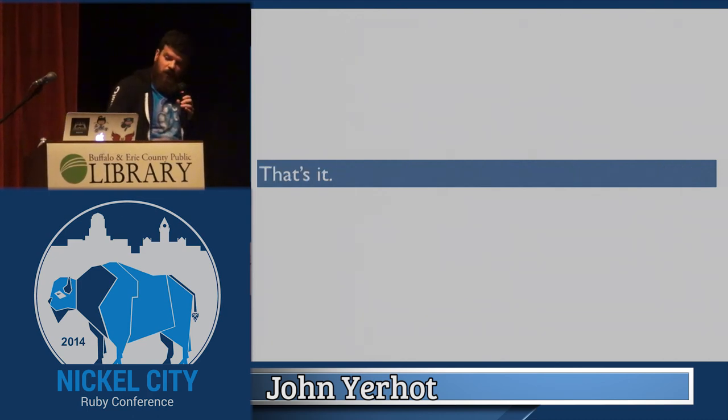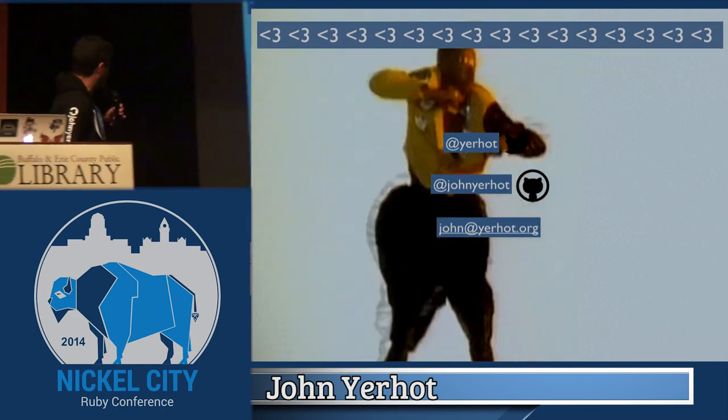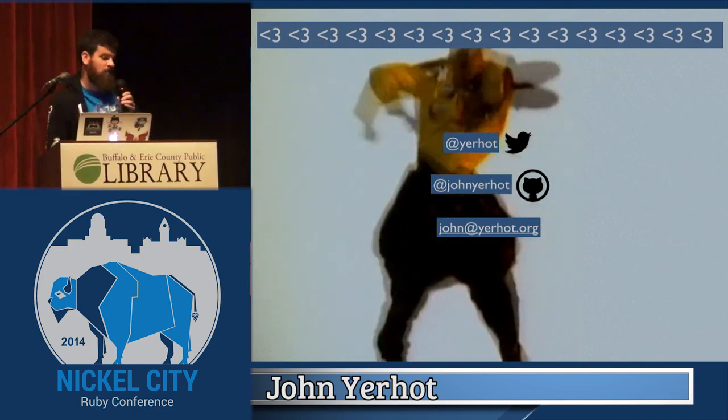Anyway, that's my talk. I hope you enjoyed it. You can find me on Twitter at yourhot. I thought this GIF was pretty sweet. You can email me as well, but I don't check it. Thank you.